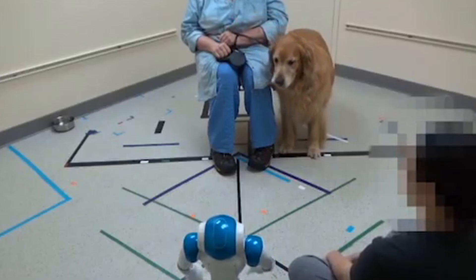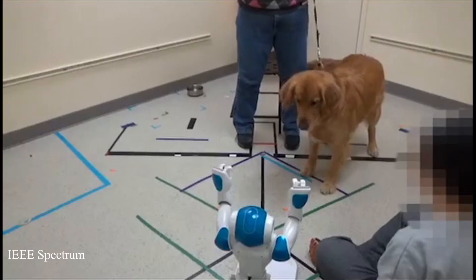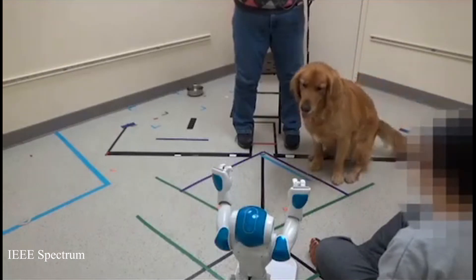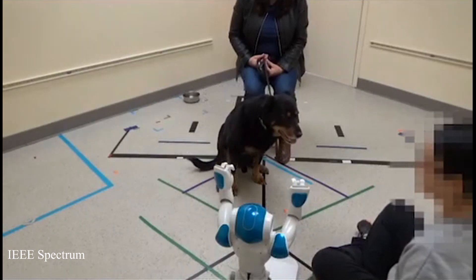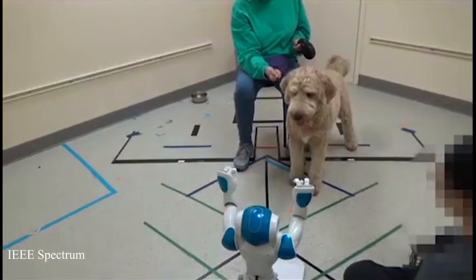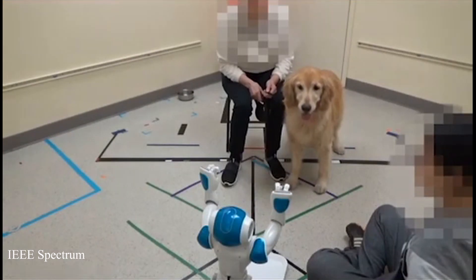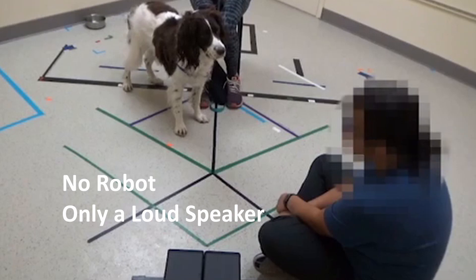Tucker. Rex. Red. Sit. Cooper. Sit. Benny. Sit. Dakota. Sit. Sit. Chauncey.